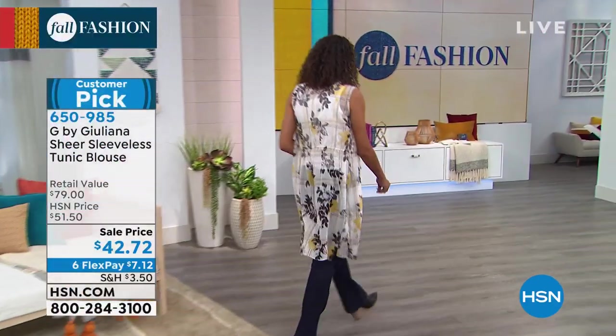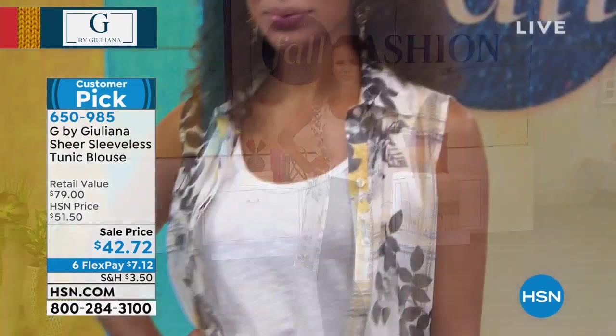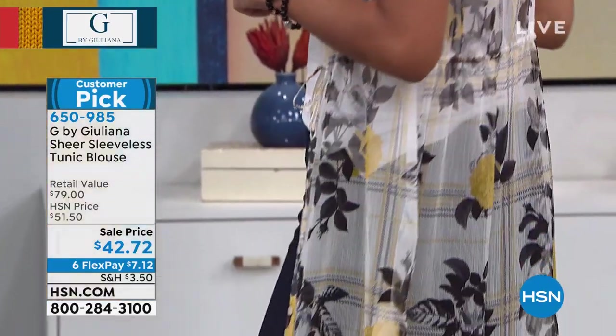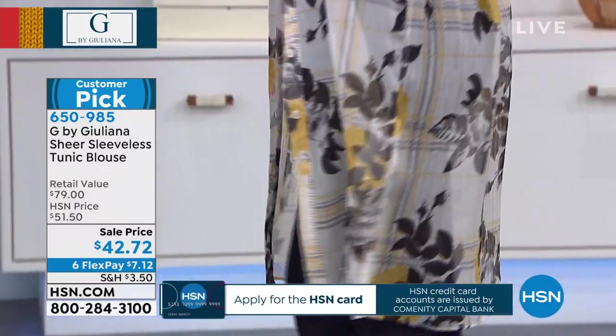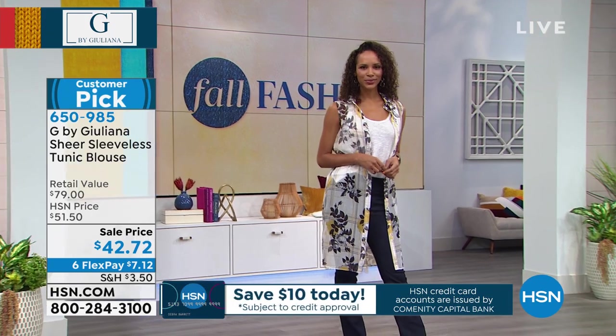This will definitely be an early sell out, so get it while you can at the price. The denim was $48, so get it while you can get the wash and the size you want. Don't forget the blouses we're wearing — we'll give you the item number. Those are on sale at $35, and it would look perfect underneath the sheer sleeveless tunic blouse at $42.72.